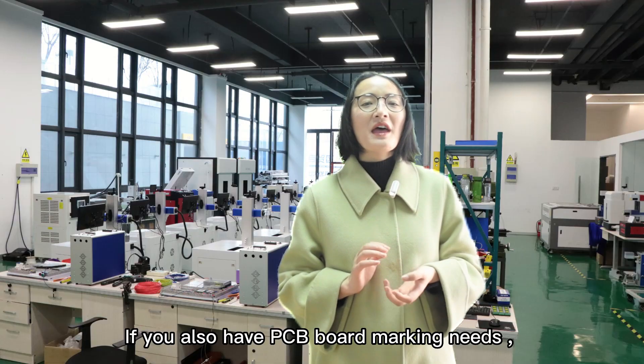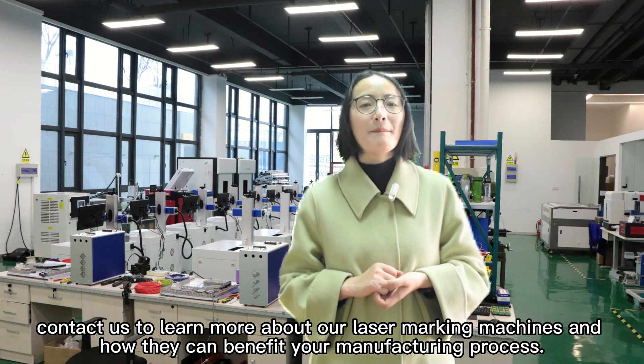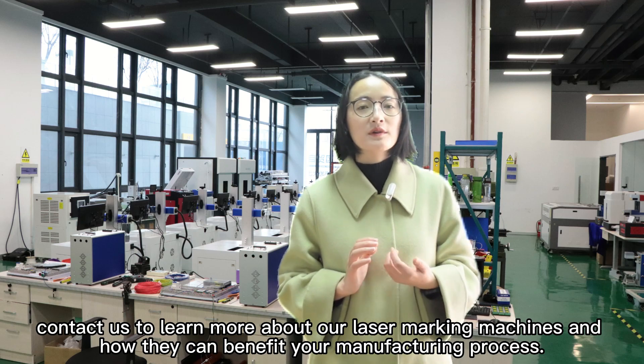If you also have PCB board marking needs, contact us to learn more about our laser marking machines and how they can benefit your manufacturing process.